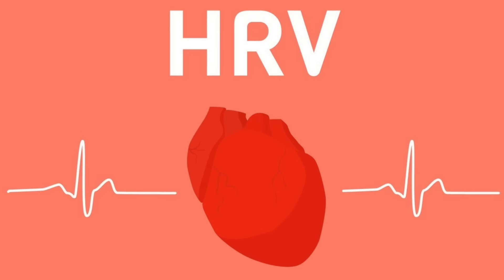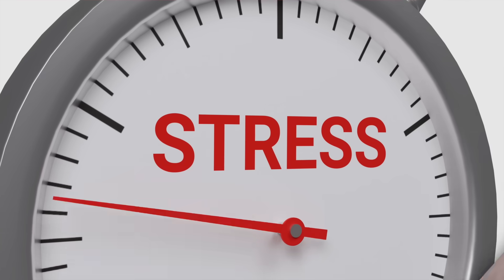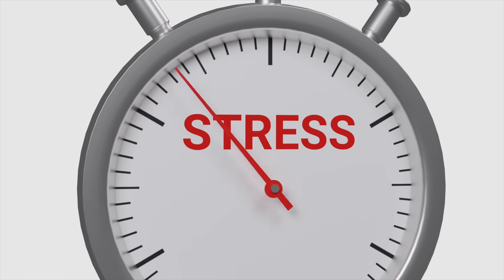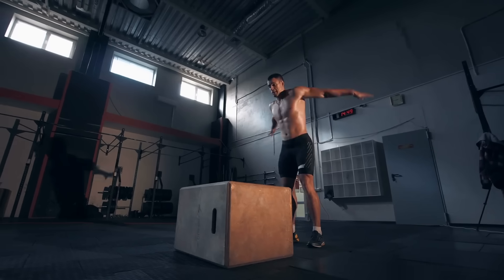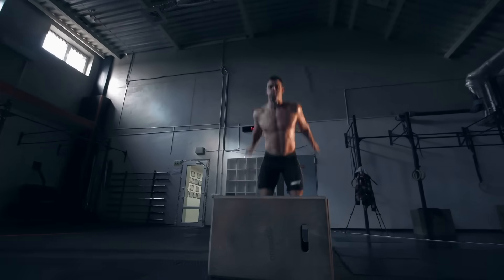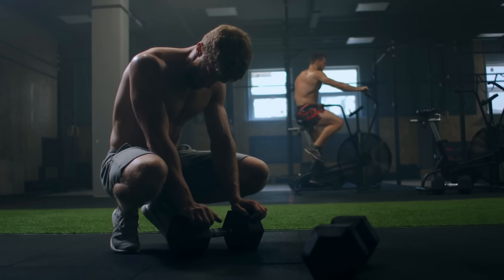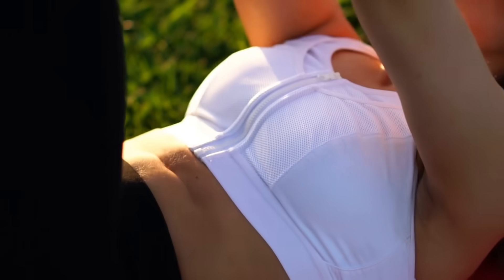HRV — heart rate variability — is a technology that's very well researched. It can help a person understand where they are stress-wise, their ability to adapt to stress, as well as their ability to recover from stress. A lot of people use this technology in exercise to determine: should they work out hard today, or should they take a day off? Are they overtraining, or do they have enough recovery potential to handle a really good workout?